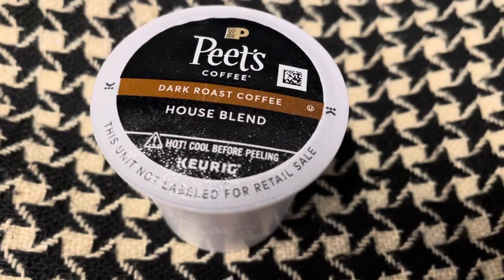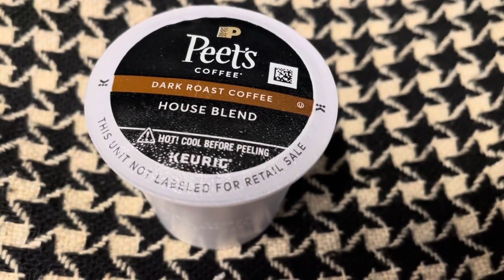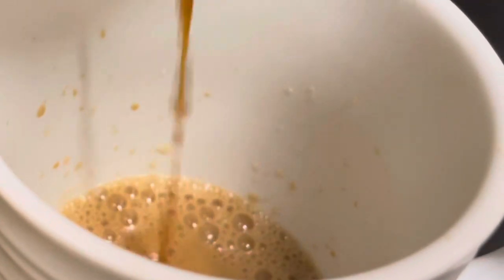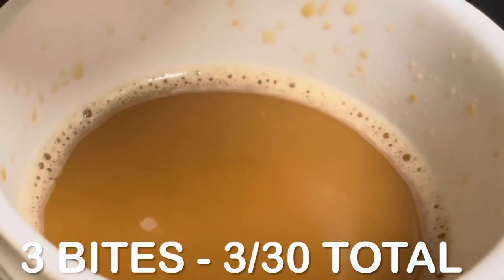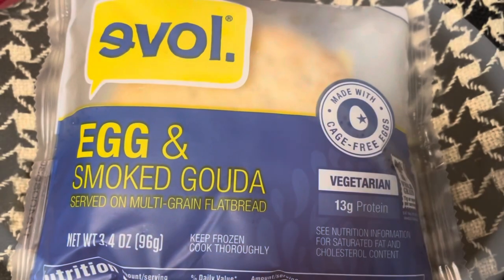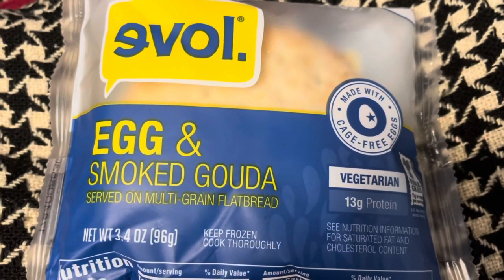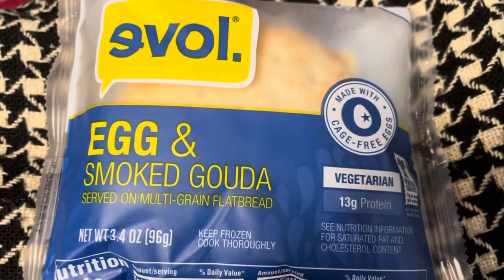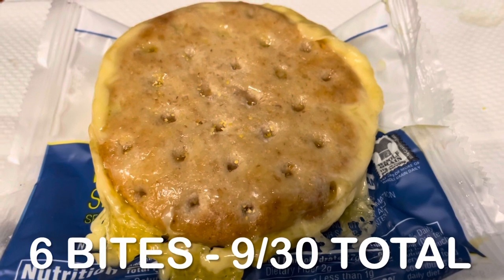On Sunday, I started my morning with Pete's Coffee made in the Keurig. I added three tablespoons of my Silk creamer for a total of three bites. For breakfast, I had an egg and smoked gouda sandwich — I hadn't tried it before; it was pretty good, but it got kind of messy and melty in the microwave. The sandwich was a total of six bites.